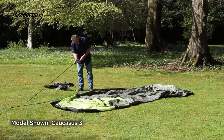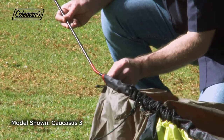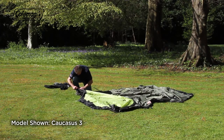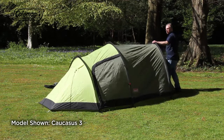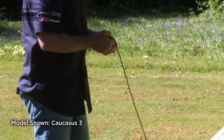Roll out the tent and assemble the colour-coded aluminium poles. Insert the poles into the colour-coded mesh sleeves. Then push the poles to arc and place the pole ends into the eyelet to secure. Peg the front of the tent, pegging at 45 degrees for maximum resistance. Pull the tent back and peg, continuing to peg out the rest of the tent.